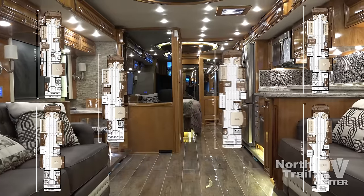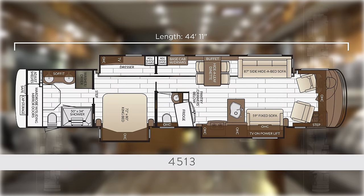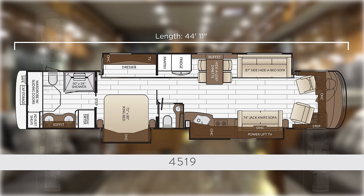Newmar Essex boasts six different floor plans. The 4513 is new to the lineup with a full wall slide, the larger 50 by 34 shower, available upsized refrigerator, and island sink with full rear wardrobe. Returning as the number one best-selling floor plan is the 4519, offering a full wall slide with bath and a half, and now featuring the larger 50 by 34 shower.